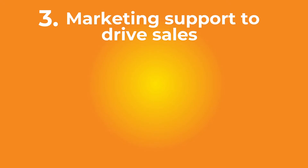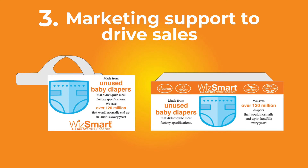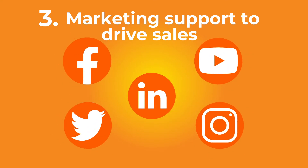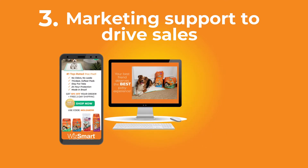We provide you with the marketing support needed to drive sales, including a retailer onboarding kit with in-store marketing materials, on-site sampling and training, 24/7 social media support and engagement, promotion on our website, and national advertising.